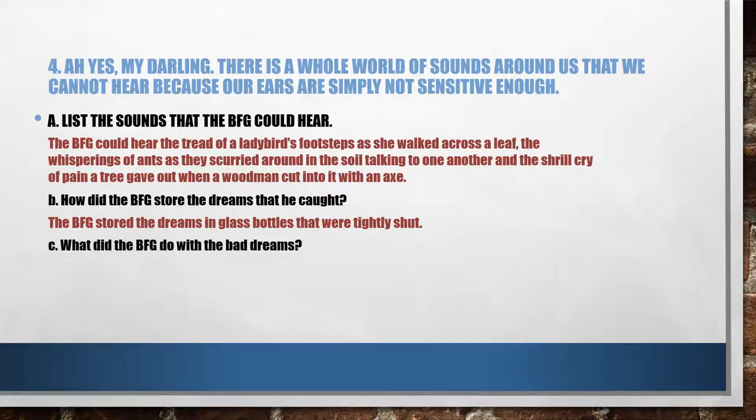C: what did the BFG do with the bad dreams? He had good dreams and he had bad dreams — you know what he did with the good dreams, but what did he do with the bad dreams? Pause the video, write your answer, and then check your answer with mine. The BFG exploded the bad dreams. Please try to write answers on your own, in your own words — just ensure that the points are the same.